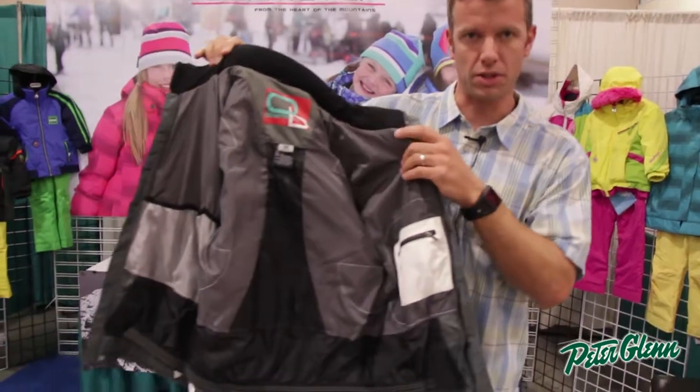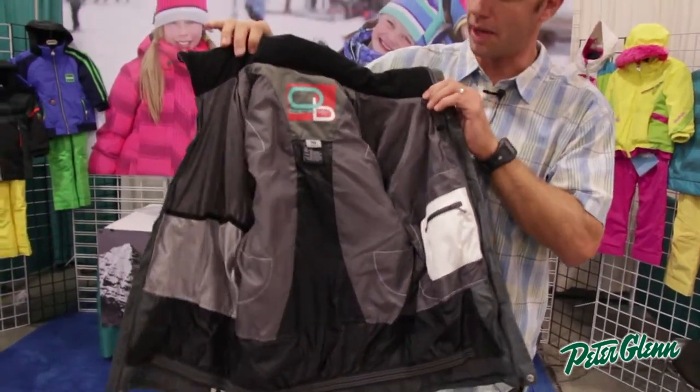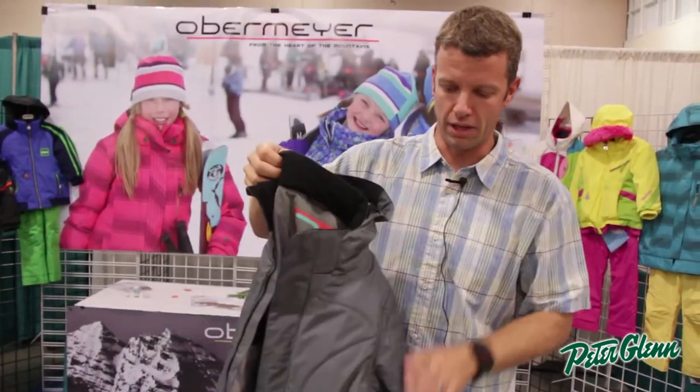Check out the inside of the jacket — there's a powder skirt, electronics pocket, goggle pocket. Great attention to detail here, a ton of features.